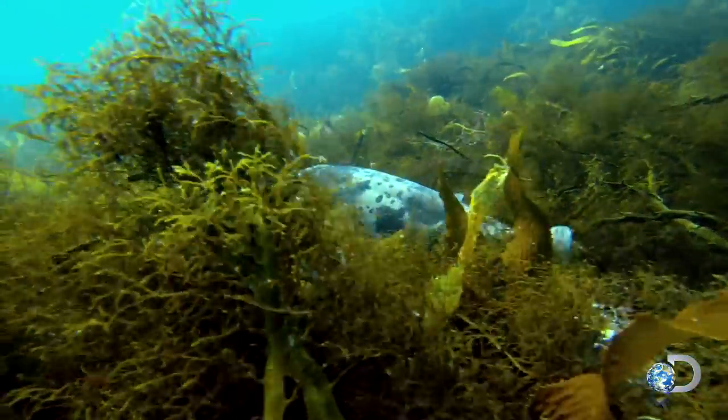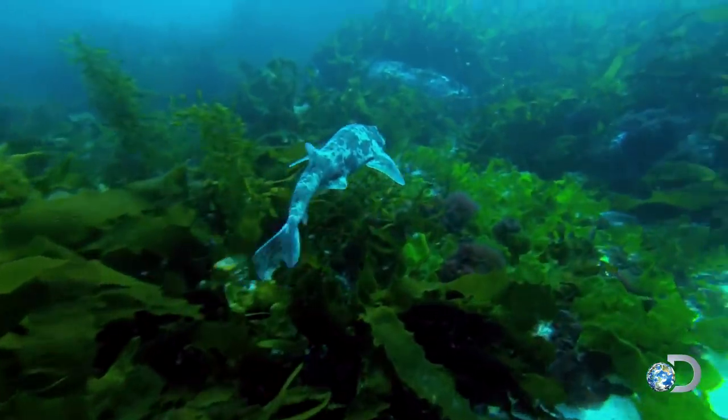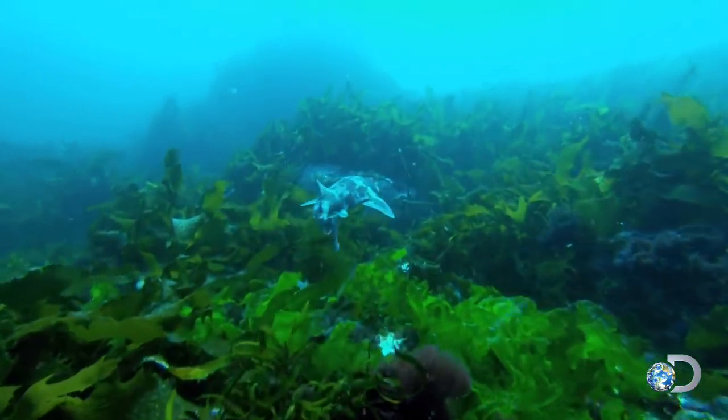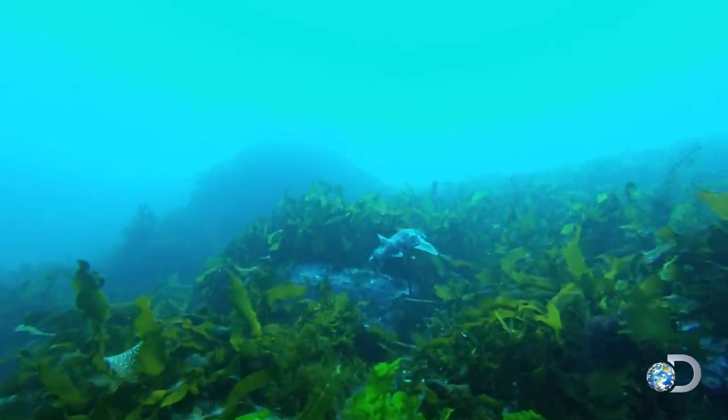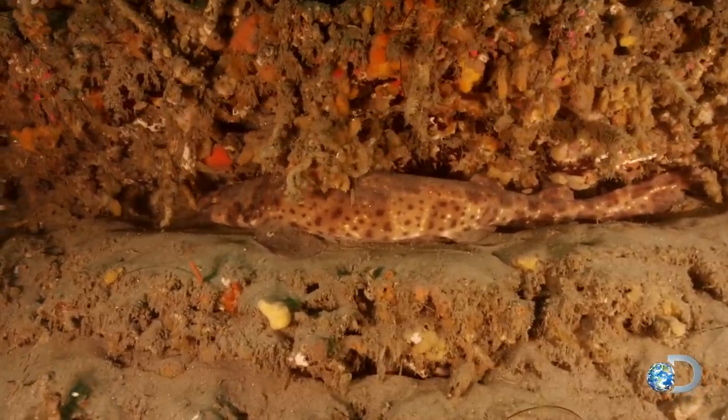The other thing about the swell shark is these are notoriously bad swimmers — these are not the Michael Phelps of sharks. When they feel threatened, they can gulp down a huge amount of water or air and swell up about twice their size, and that'll be a pretty hard thing for a bigger shark to try to eat.